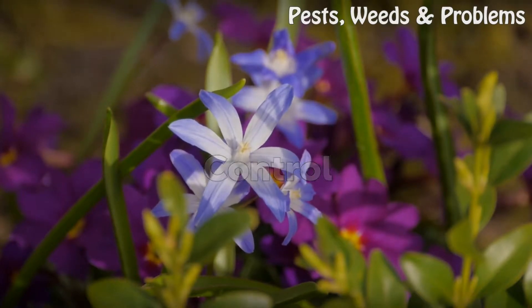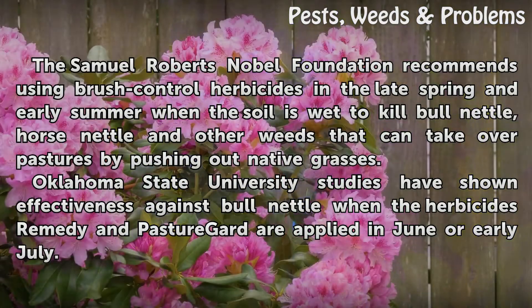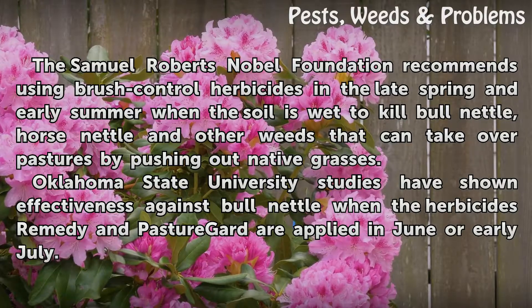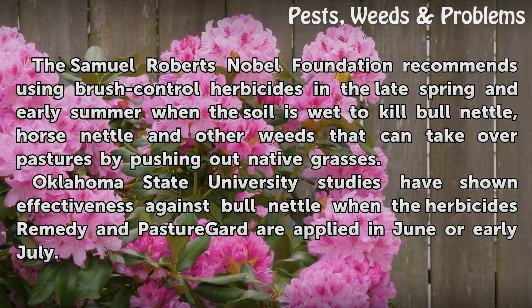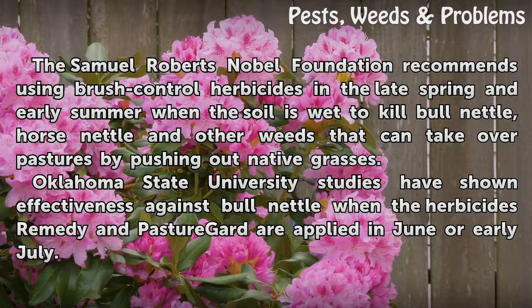Control. The Samuel Roberts Nobel Foundation recommends using brush control herbicides in the late spring and early summer when the soil is wet to kill bull nettle, horse nettle, and other weeds that can take over pastures by pushing out native grasses. Oklahoma State University studies have shown effectiveness against bull nettle when the herbicides Remedy and Pasture Gard are applied in June or early July.